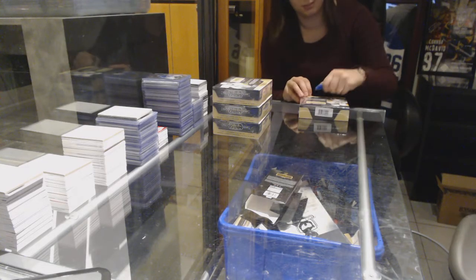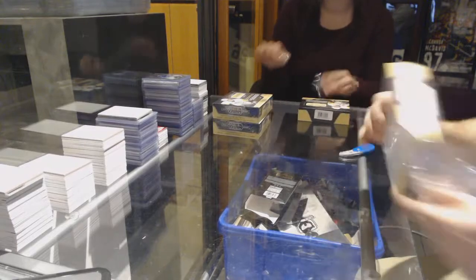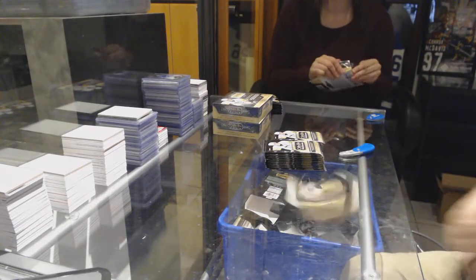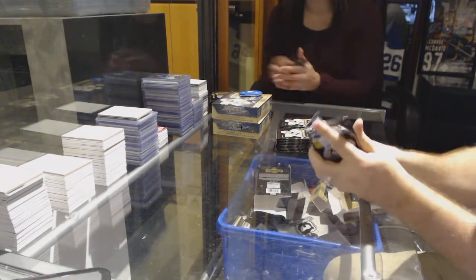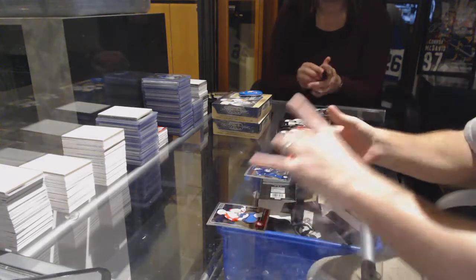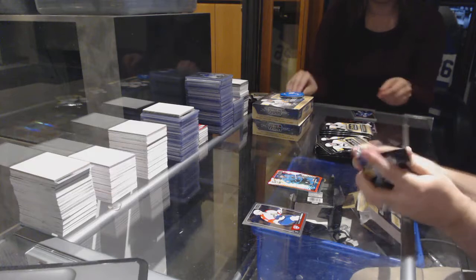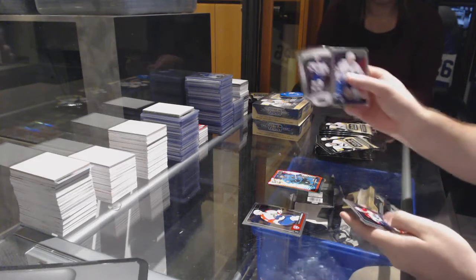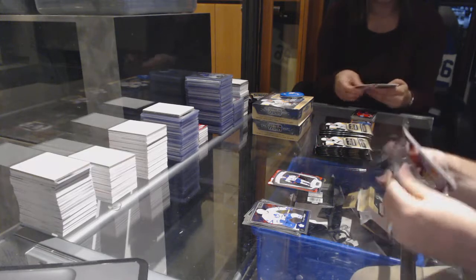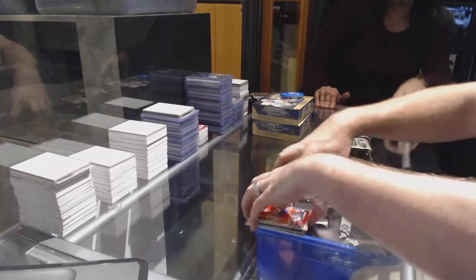Alright, here we go. Starting off CNC Break number 72-50, we have the four box. We start off with a marquee rookie for the Jets of Kyle Connor, and a red prism number to 199 of Joe Thornton for the San Jose Sharks. We've got a logo crest of Connor McDavid for the Oilers, and base Hudson Fasching for the Sabres, and retro Brandon Carlo for the Boston Bruins.